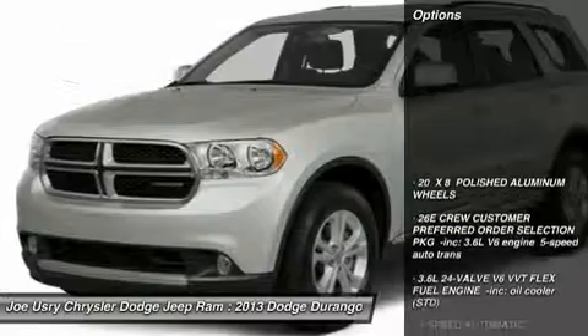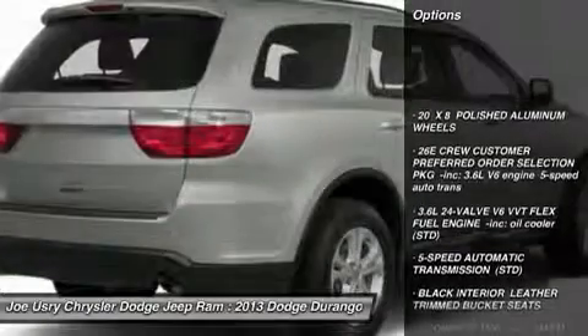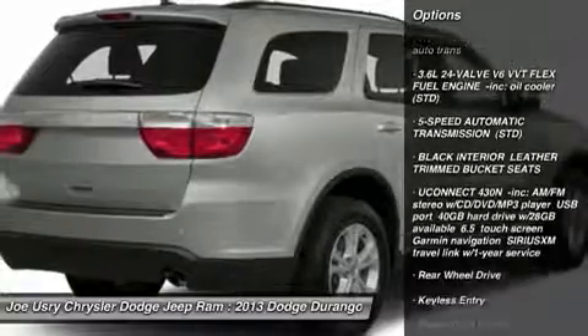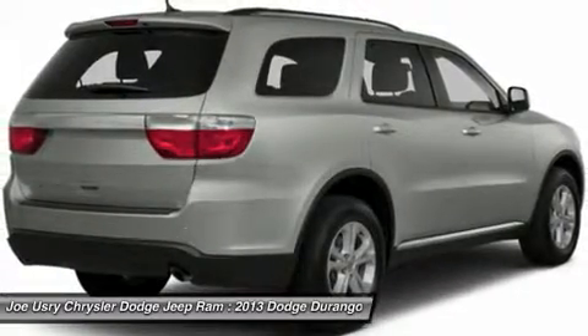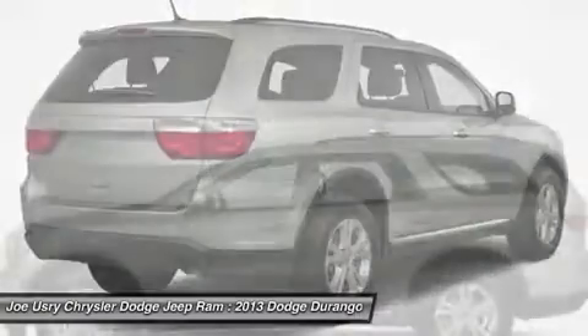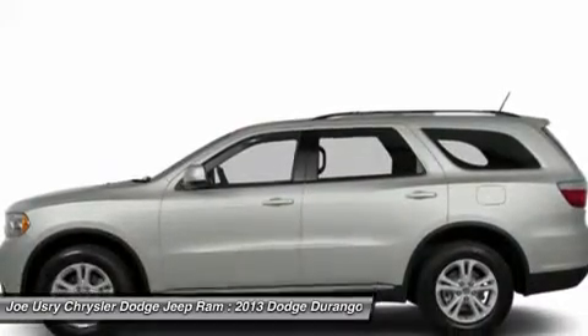Here are some of this vehicle's great options: power passenger seat, anti-lock braking system, power liftgate, power steering, hard disk drive media storage, aluminum wheels, keyless entry, keyless start, four-wheel disc brakes, floor mats.